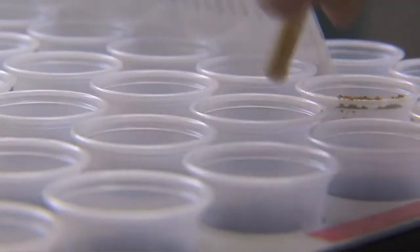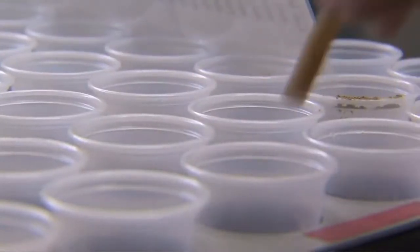Each cup represents an acre of land. Ann Wolfe worked on a farm for a number of years after she graduated, and saw a lot going on to both help and hurt soils, which made her very interested in how to maintain one of our greatest natural resources in the United States.